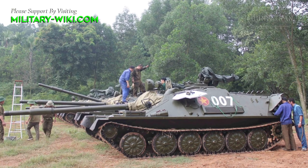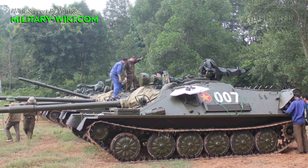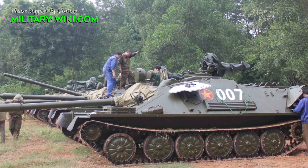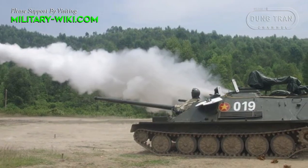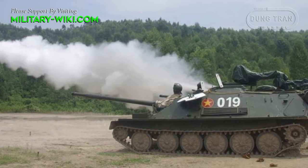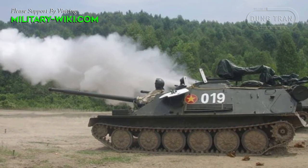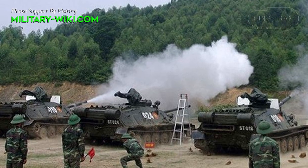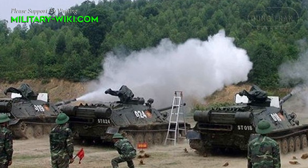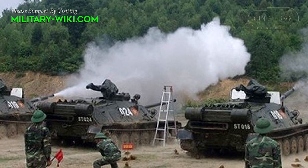One of the notable advantages of this gun is that it is relatively compact but has the ability to maneuver quickly on many terrains, including swampy areas and steep slopes, ensuring firepower to support infantry. The armament consists of a D-70 85mm gun derived from the D-48.